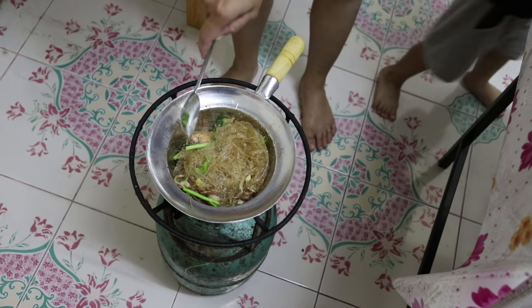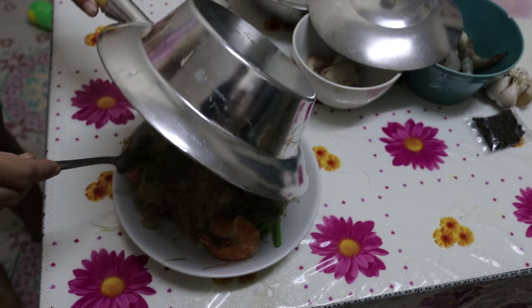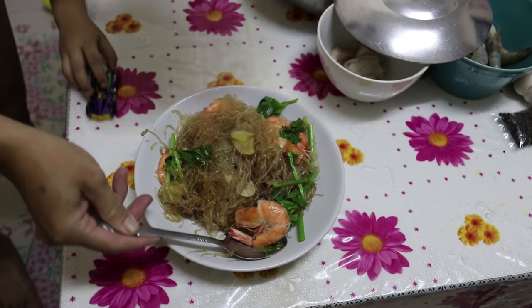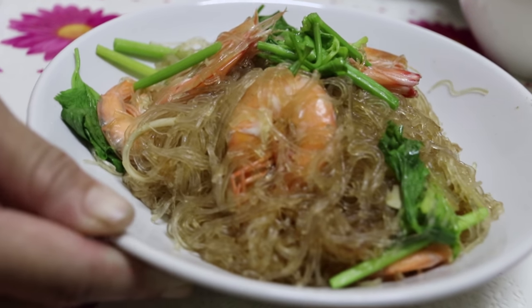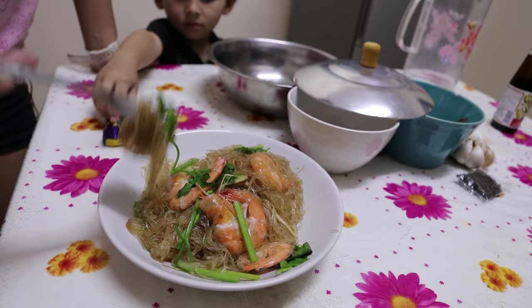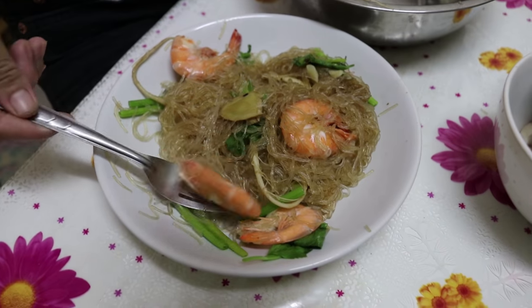Wow, that looks and smells great! Now the chef will taste. Good — very good, because I cooked it! Everyone's going to try the prawn.